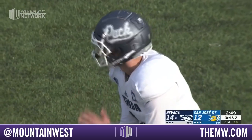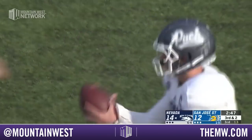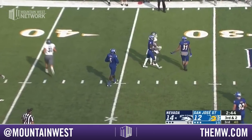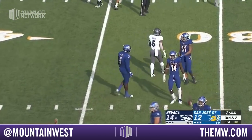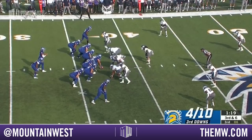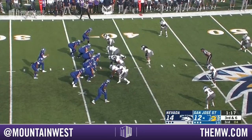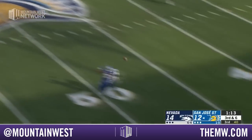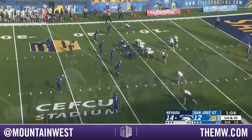Three receivers right. Mannix in motion. Fakes it to Mannix. Ganji out of the backfield, incomplete. He wanted Jackson Kincaid, and I don't know if he was ready for the football there. Nevada backs off — they'll rush three. Carrillo near sideline, incomplete. That continues here.